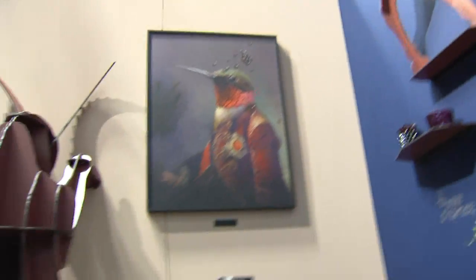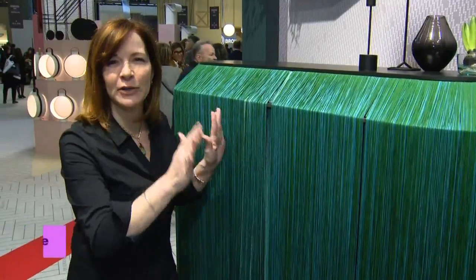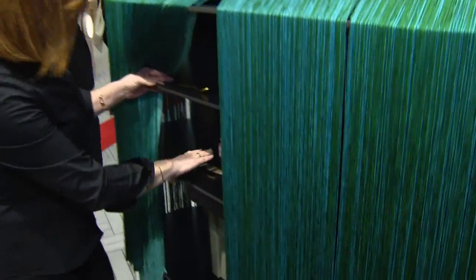One of my personal favorites is French company Hybride. This is their latest piece. Look at the gorgeous color — and behind the fridge? Bookshelves. Furniture you can find.